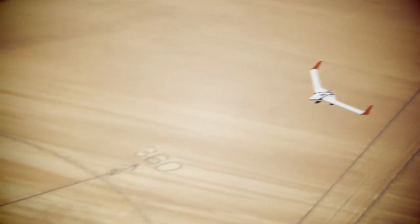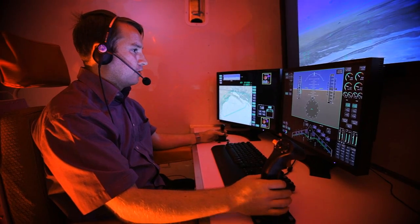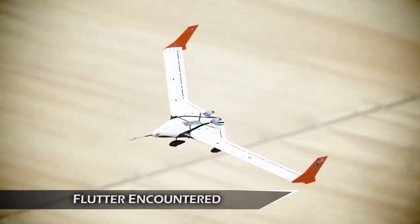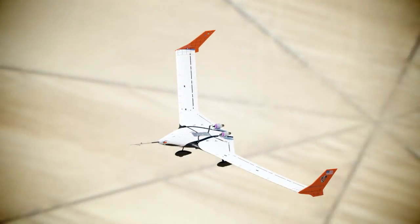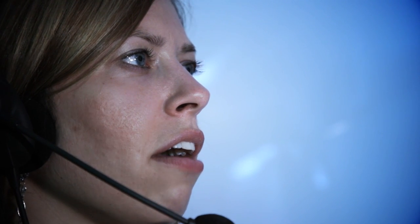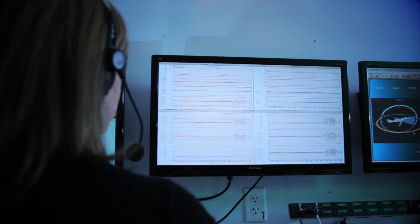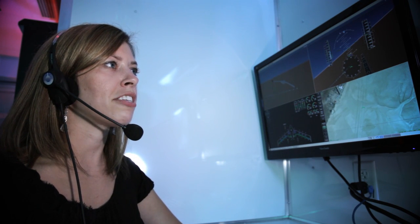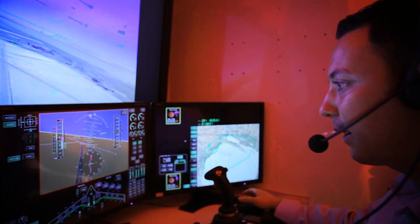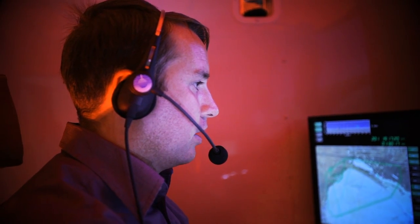Clear to test point 7.5. Roger, 7.5, increasing speed to 95 knots. Knock it off, knock it off. Okay, that verifies our flutter speed is 95 knots. Flutter speed is 95 knots. Clear to test point 7.6, flutter suppression on. Flutter suppression on. Cleared 7.6, accelerating to 150 knots.